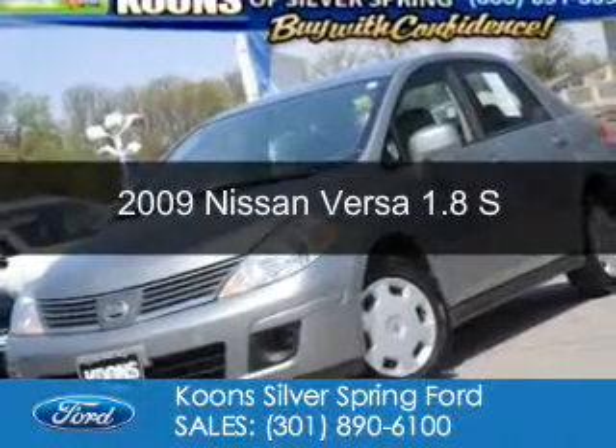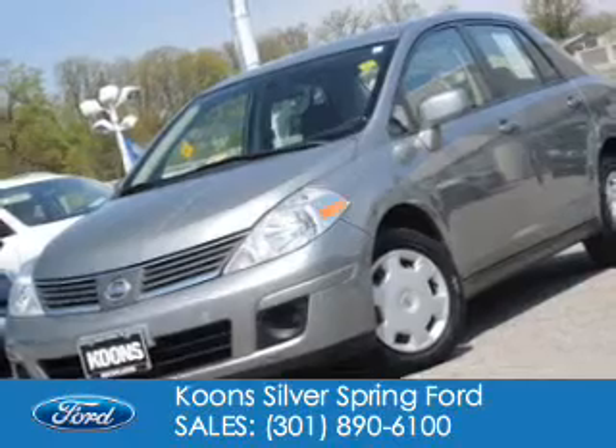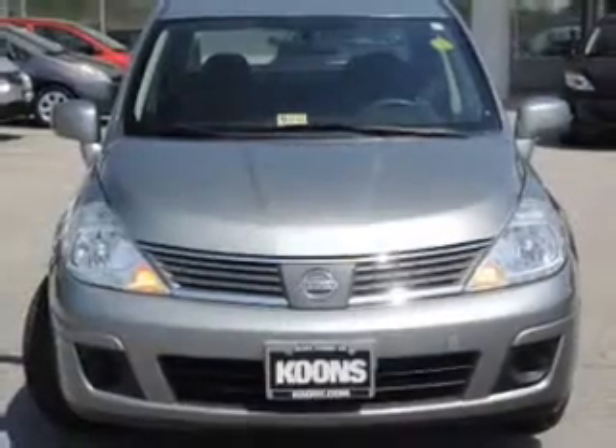This is a used 2009 Nissan Versa. It's powered by front-wheel drive, a 1.8-liter, four-cylinder engine, and a four-speed automatic transmission.